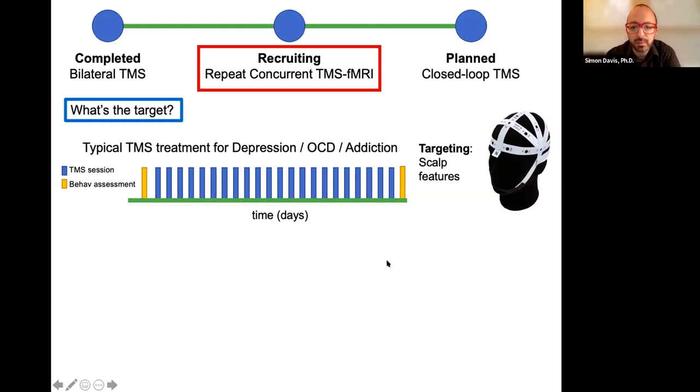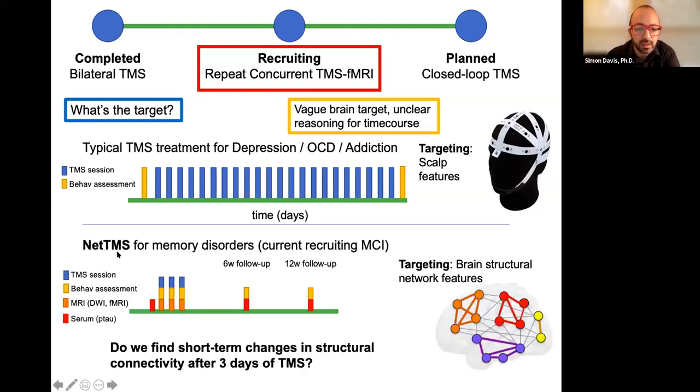It's not clear what the actual brain target is or whether we're actually stimulating cortex. The timing rationale and when to expect changes is also unclear. So we want to scale that down — a so-called NET TMS for memory disorders recruiting MCIs with just three days of TMS. We follow individuals comprehensively with behavioral assessments, concurrent MRIs done within the scanner, and serum collected at multiple time points to drill down on specific short-term changes.